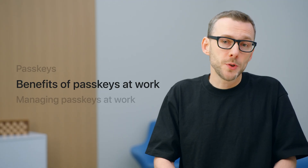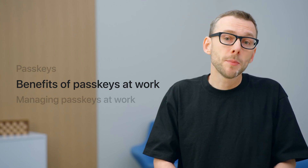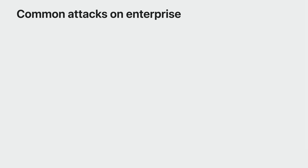When passkeys were introduced, you learned in detail about all the ways passkeys are better than passwords. So today, let's talk about how passkeys uniquely protect your employee accounts at work by defending against common attacks by hackers. Three of the biggest things enterprises have to worry about today are phishing attacks, credential theft attacks, and two-factor authentication bypass attacks. Let's explore each of these.